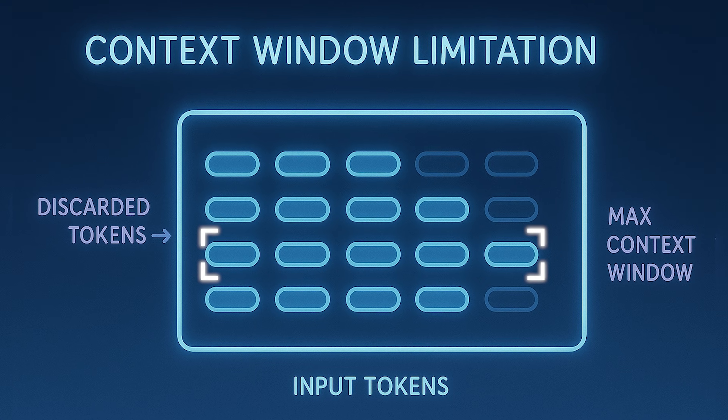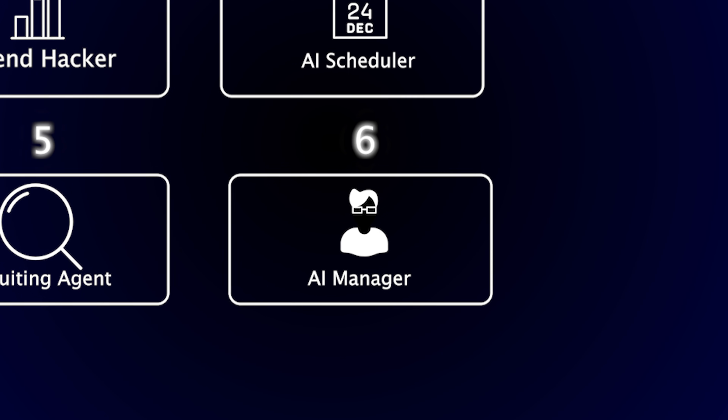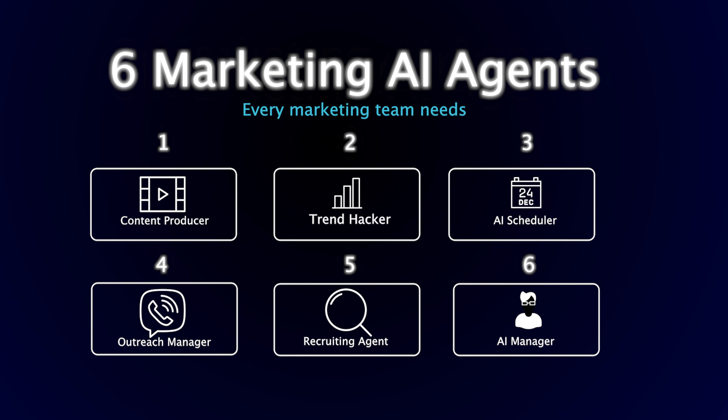With Manus there are context window limitations, but imagine asking it to do something complex like build a website or a program — you usually can't one-shot that in one prompt. But if you have 20 or 40 different windows working in parallel and together, that gives you a lot more efficiency. You need something overlooking all of the other agents as they run in parallel. That means having a lot of documentation, videos, and how-to resources, and constantly working with the agent manager — these are the ones that keep the trains running on time, no different than people running ops at your company.